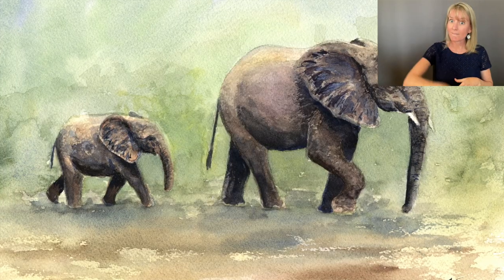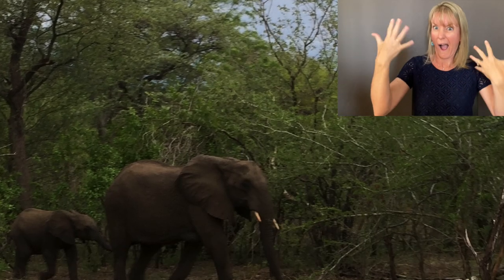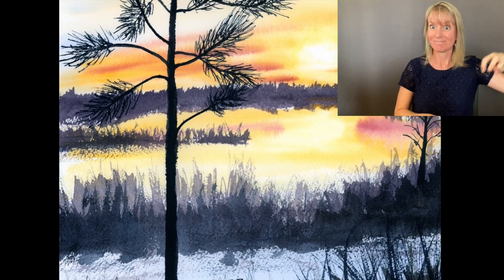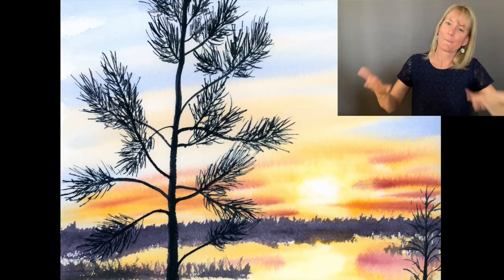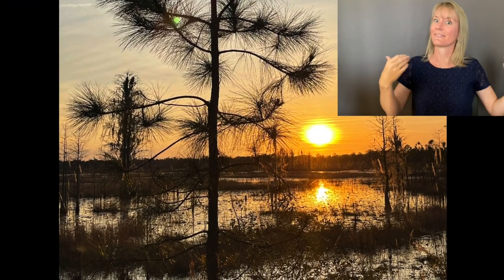These elephants, we saw them in the wild during a safari that we were on in Malawi. And this, coming back home, is in Starkey Park — a sunset that we saw while we were walking our dog. So there you have it, some of the inspiration behind the art that's hanging at the library.